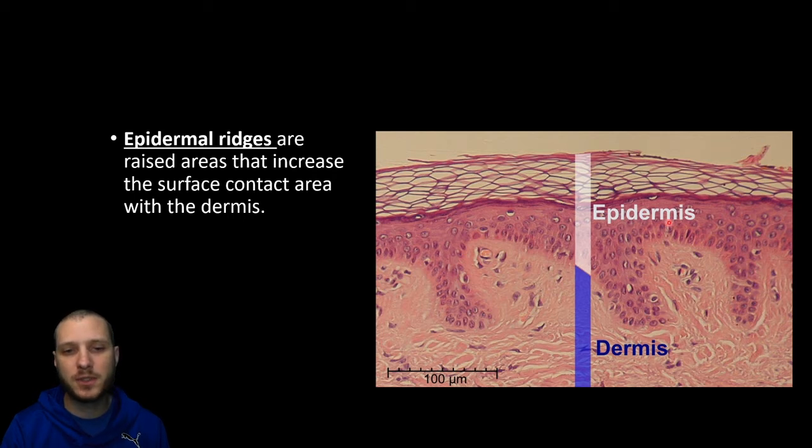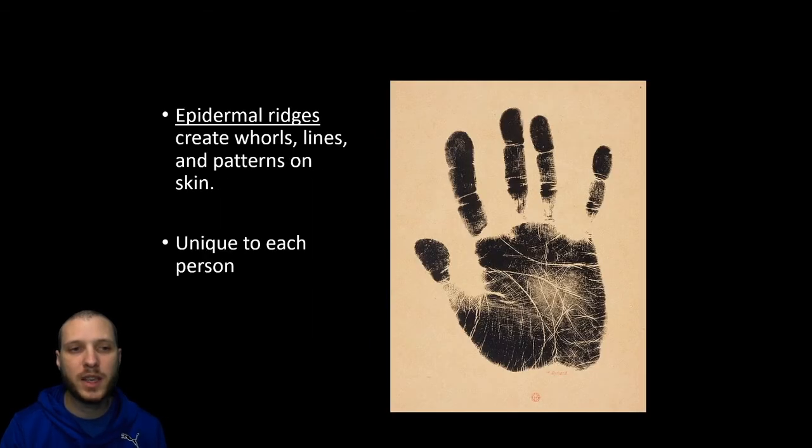You'll also notice that the epidermis and dermis don't exist in a flat line — there are going to be what we call epidermal ridges. Anytime you see these convoluted ridge-like structures in the body, it's a way to increase the amount of surface area — more surface area means we can fit more cells, more receptors, and more everything. This is going to be what gives us those classical fingerprint or handprint swirls, whorls, and patterns that we see, and these are going to be unique to each person.